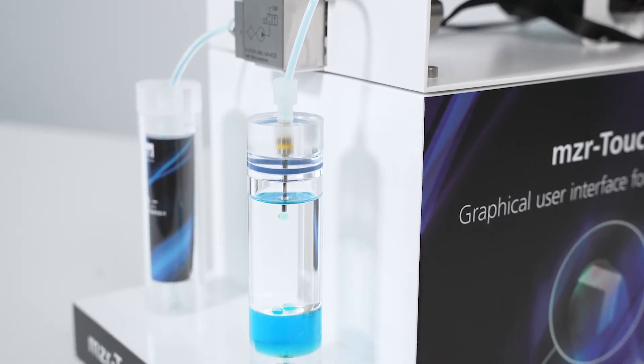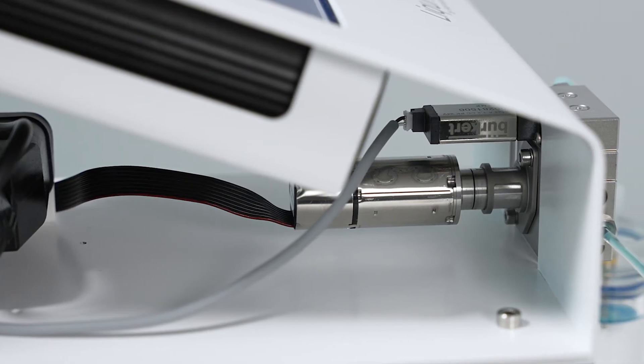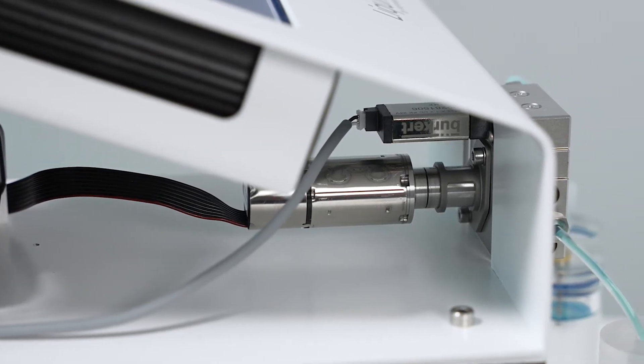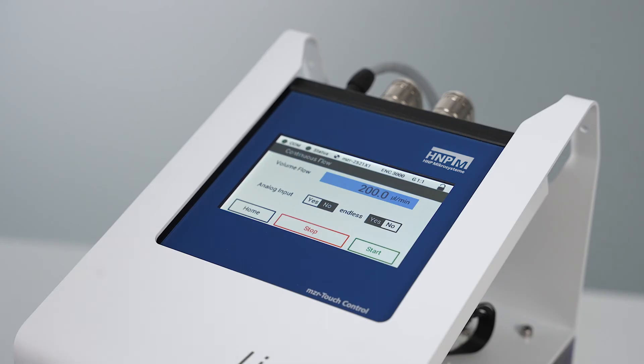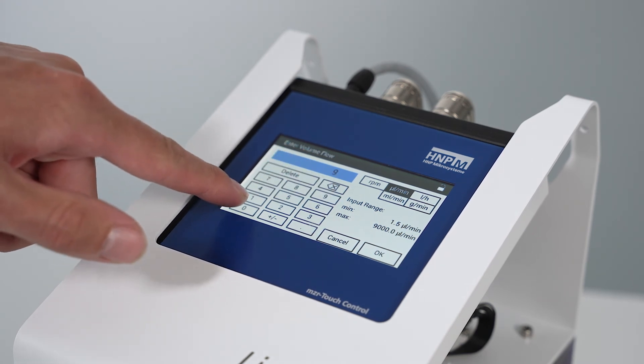What makes it special? It's plug and play. Pump size, materials and additional components are selected according to customer requirements. The graphical user interface enables comfortable control and reproducible results.